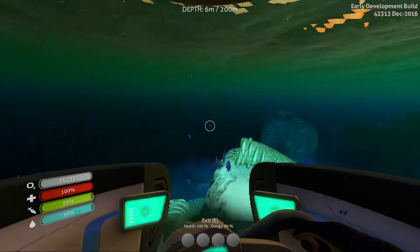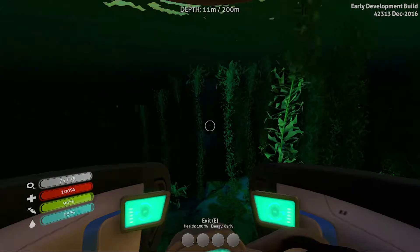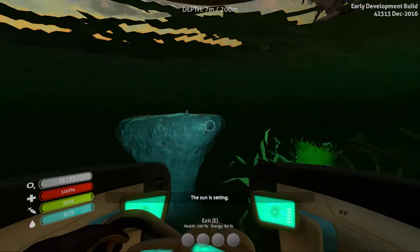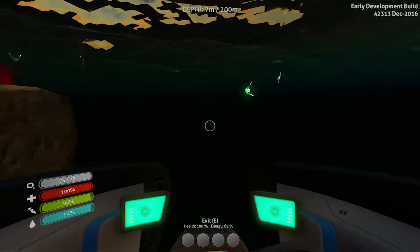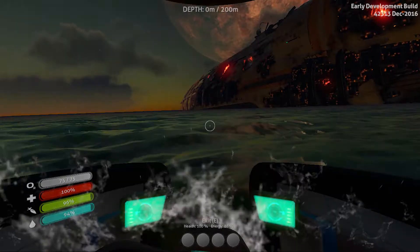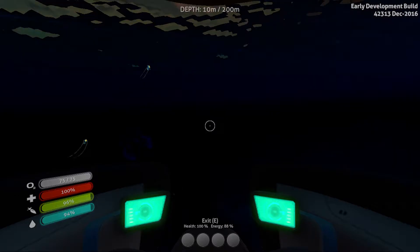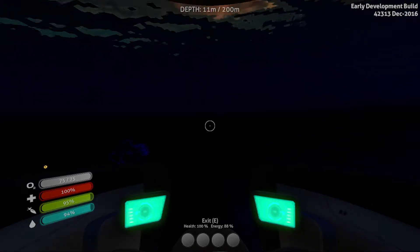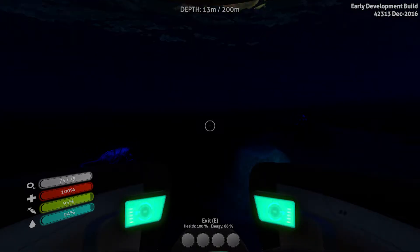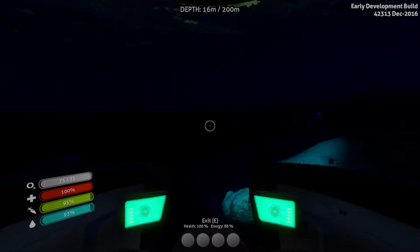Wherever the final piece may be, we need to go this way. We'll go into the lower hatch as that is the best way to get to the prawn area quickly. There's one of the whales. You can see parts of the Aurora on the right, just glowing in the darkness.